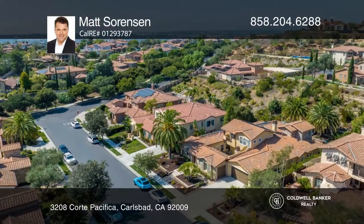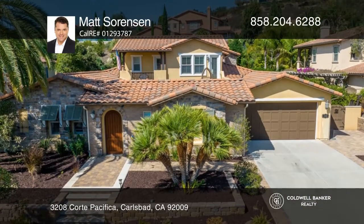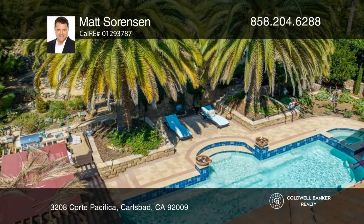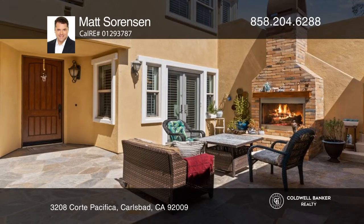Located in the highly desirable gated community of La Costa Ridge, this home has it all. Considered to be one of the most sought after floor plans in the community, this exquisite single level home features a loft and casita apartment with a separate entrance.